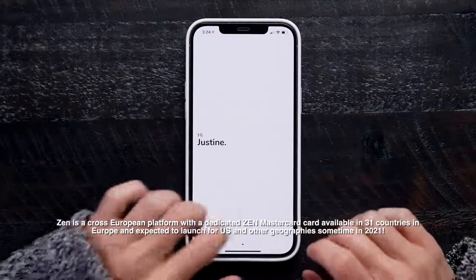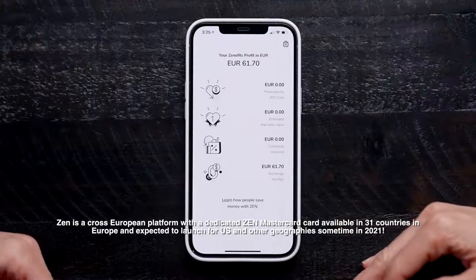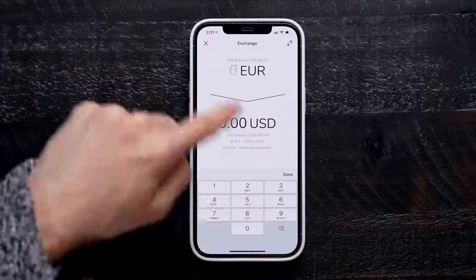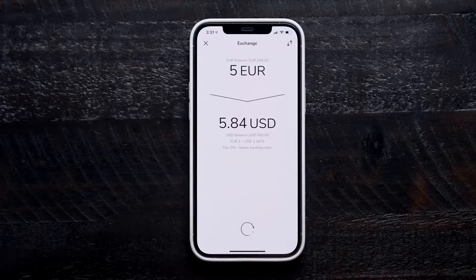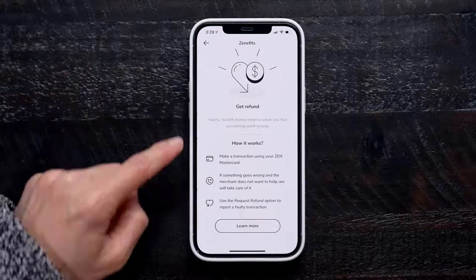But before we get into that, a huge thank you to today's video sponsor, Zen. Zen is a really new and interesting form of making and accepting payments online. It's great not only for personal use, but for businesses as well. It's a shopping card that connects with the Zen app that allows you to make online and offline payments in over 150 currencies with zero fees for exchange rates. You can get a physical and virtual card — this is my account with my virtual card attached to it.